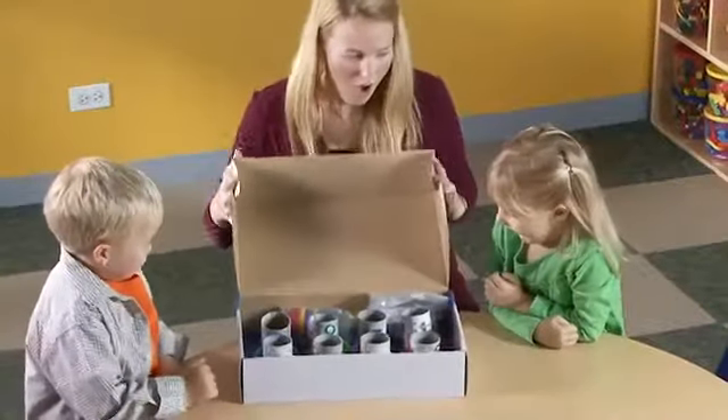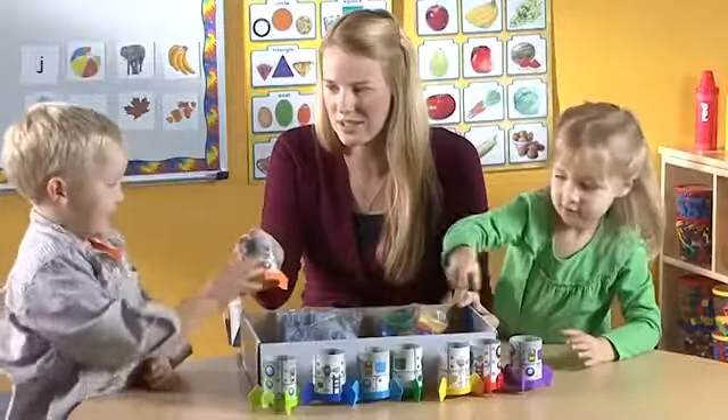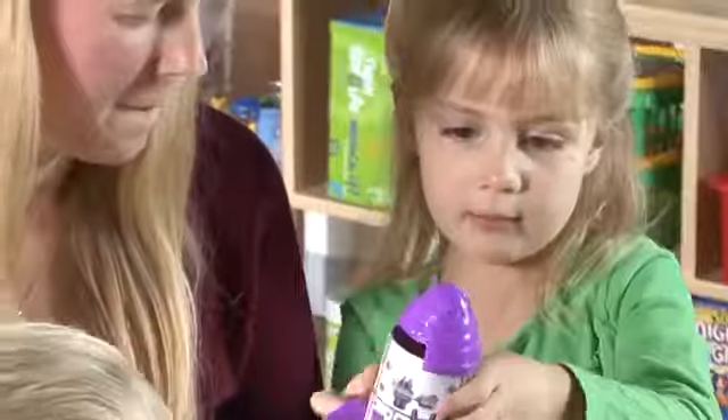Have a blast reinforcing foundational reading skills with Rhyme and Sort Rockets. Eight rockets and 80 rhyming cards are designed to teach and reinforce rhyming, phonemic awareness, beginning vocabulary, word families, and much more.